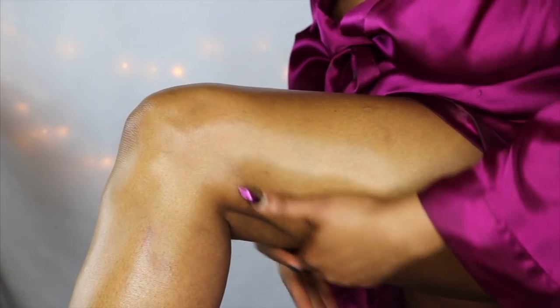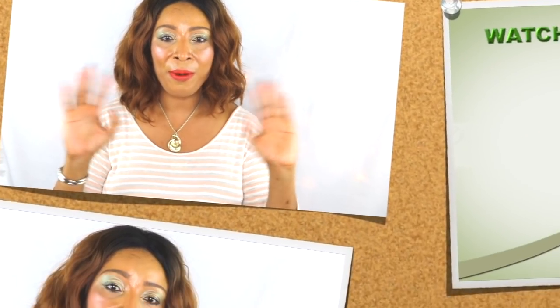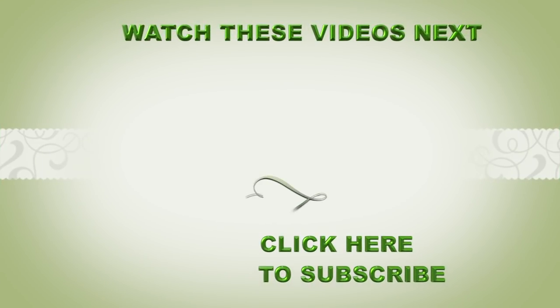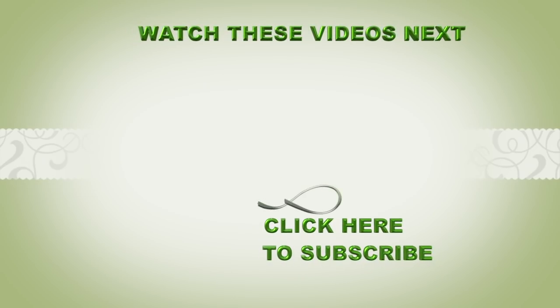Definitely, you will get some results from this treatment. Thank you all for watching. Don't forget to leave your comments, and if you like the video, give it a thumbs up. Also share the video, and if this was your first time watching, look below — you are going to see the word subscribe. Click on it and you will be subscribed. Thank you all, and I will see you in my next video. Bye-bye.